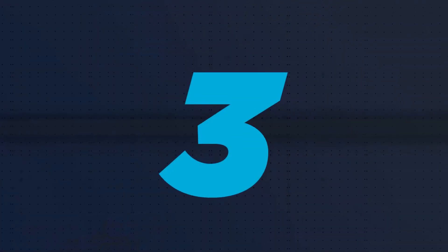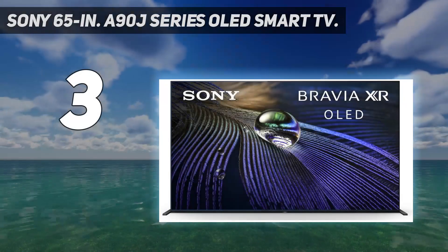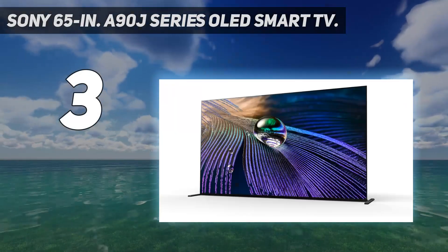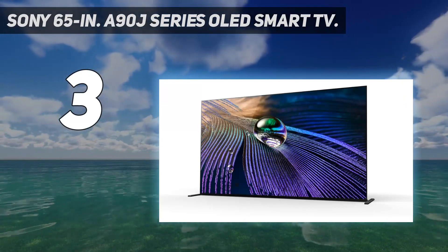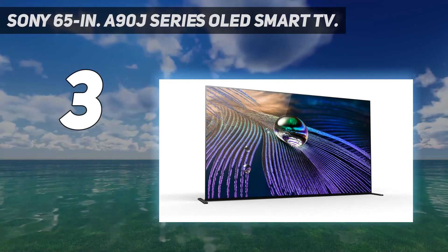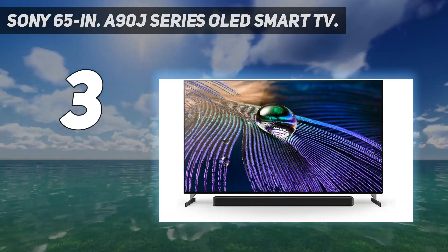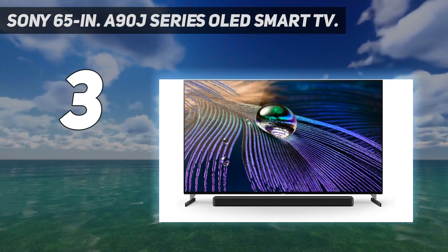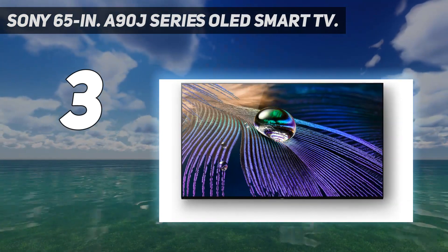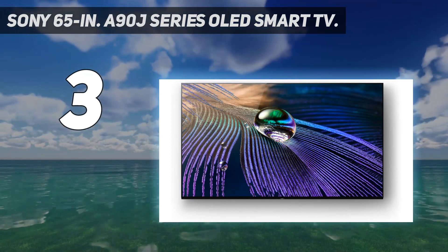At number 3: the Sony 65-inch A90J Series OLED Smart TV. Sony is one of the top names in TVs, especially when it comes to the best OLED screens. The brand's exclusive Bravia XR technology generates an immersive image with dramatic contrast, great brightness, realistic colors, and, thanks to the 120Hz refresh rate, blur-free motion.